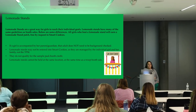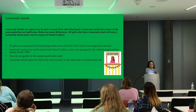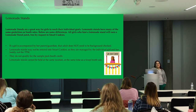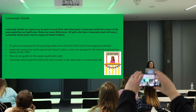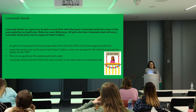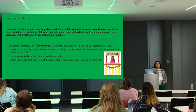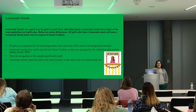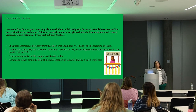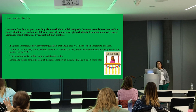Lemonade stands operate similarly to regular cookie booths with the same guidelines, except for key differences. All girls who host a lemonade stand earn the lemonade stand patch, requested in SmartCookies through the reward panel. If accompanied by her parent or guardian, the adult does not need to be background-checked. Lemonade stands are not entered into SmartCookies since they're managed by the family, so they don't qualify for sample booth credit and won't appear on the Cookie Finder app. Lemonade stands cannot be held at the same location and time as a troop booth.